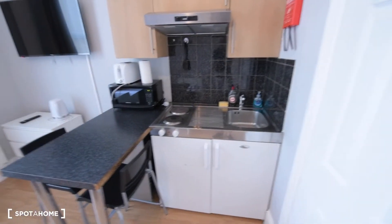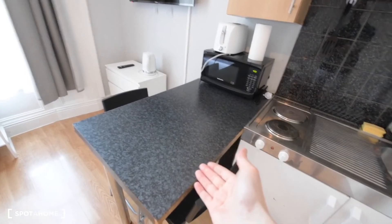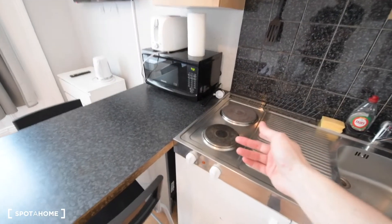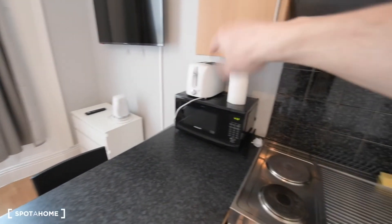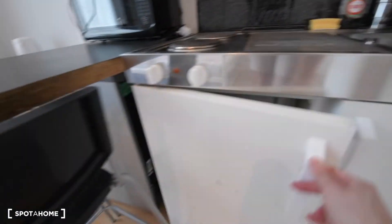That's the ensuite bathroom. And here we have the kitchen area. We have a breakfast bar, as you can see. We have the electric stove, microwave, the kettle, and the toaster. And here we have a small fridge with a freezer on the top shelf.